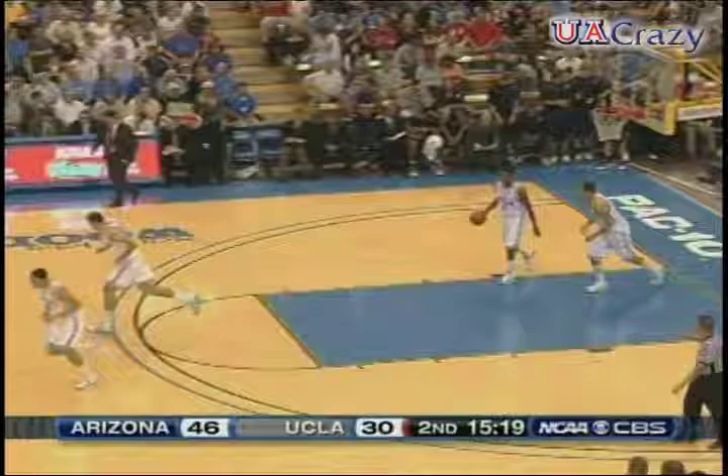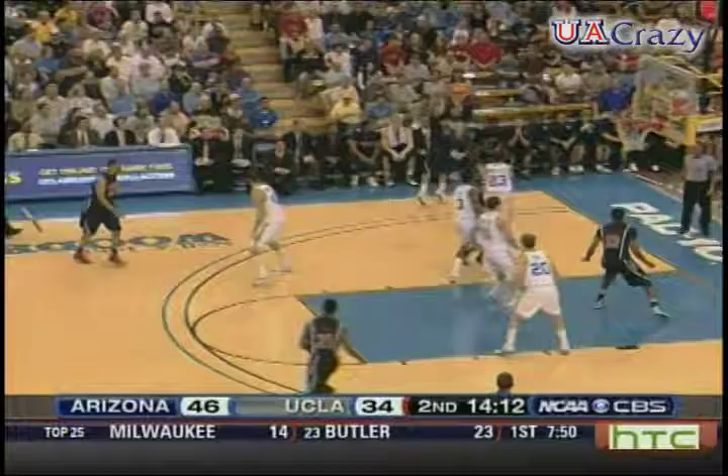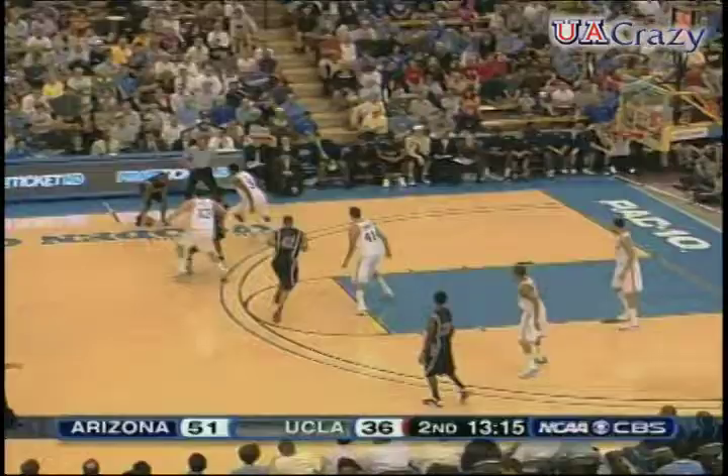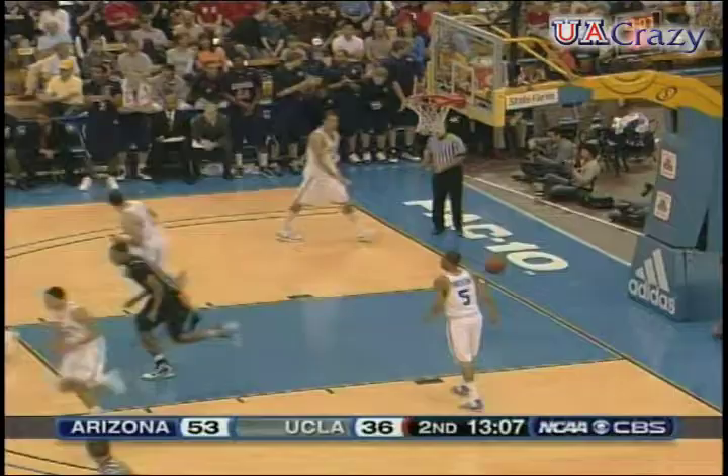10-4 UCLA run. Lavender answers for Arizona. This young team has had the answer every time they've needed it in this game, with how other players have stepped up. We talked about Fogg, we mentioned Derrick Williams. How about this young man — Jamel Horn? A young man who's really improved his ability to stretch it out on the perimeter from three — he's knocked down four thus far.